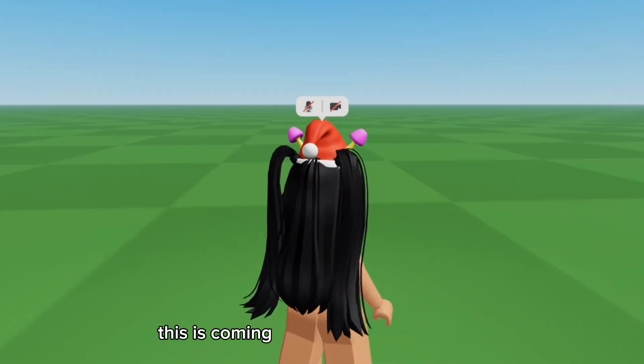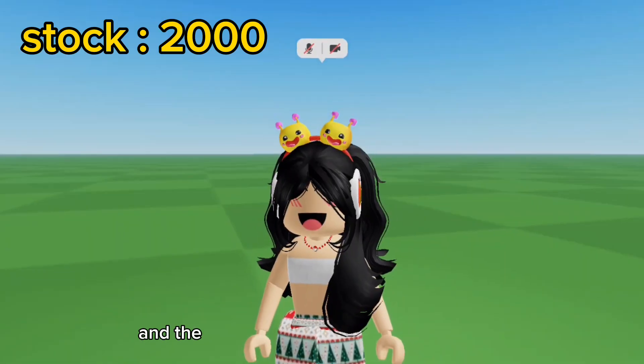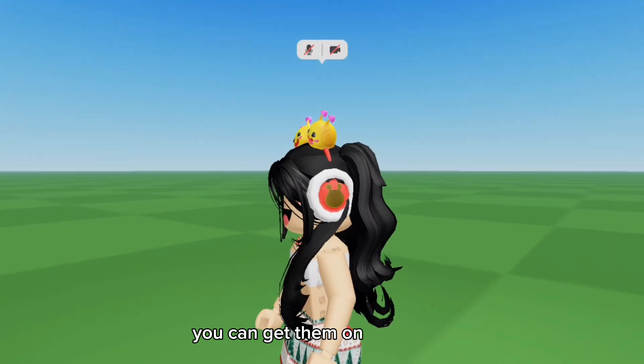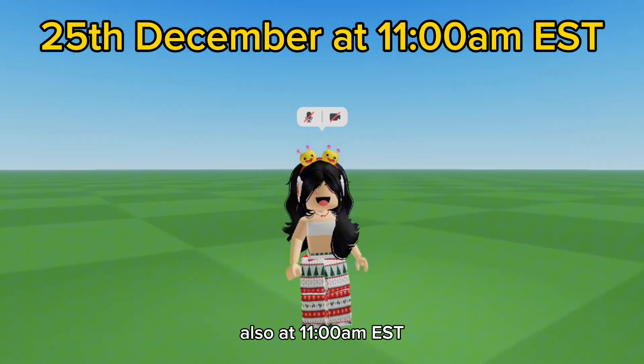Here is the free Santa hat and it is honestly so cute. This is coming out on the 24th of December, also at 11 a.m. EST. The last item is these free headphones — you can get them on Christmas, the 25th of December, also at 11 a.m. EST.